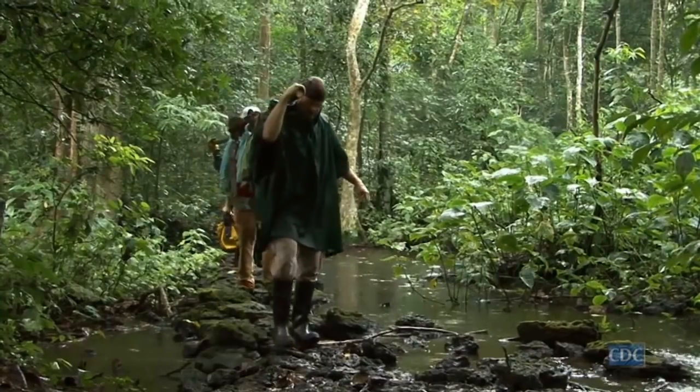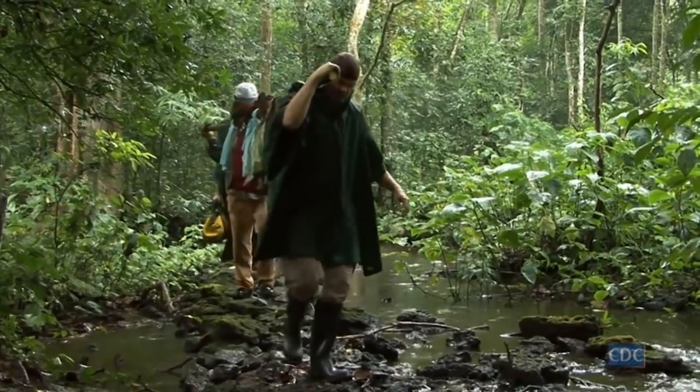My job is essentially to go out into areas where an outbreak has occurred, capture animals, and test these animals for zoonotic viruses — specifically for the ones that have caused the outbreak. Probably the most notable are Ebola and Marburg, Hantavirus, and some of the arena viruses that occur here in the United States.